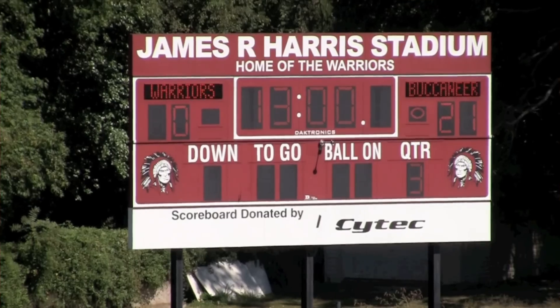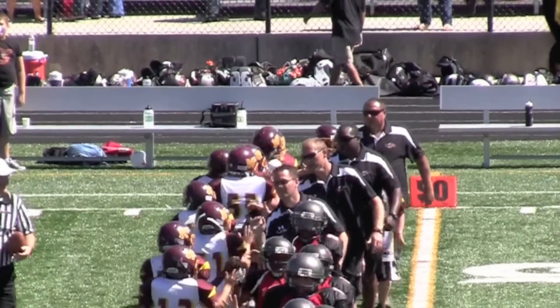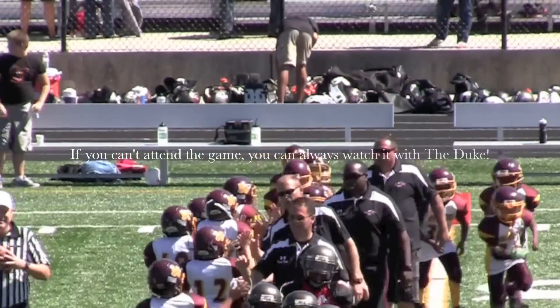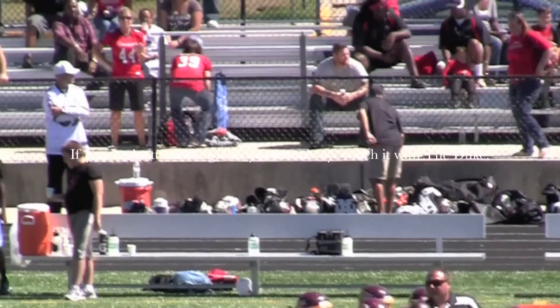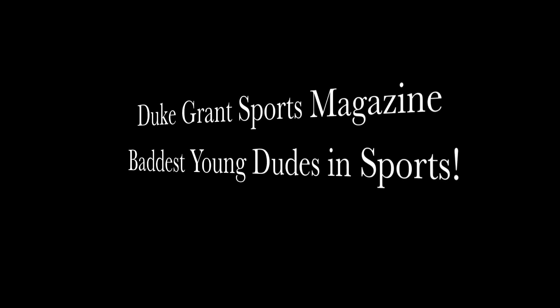And in the end, the Buccaneers were just a little better than the Warriors and came away with a 21 to nothing win. Thanks for watching, and remember — if you can't attend the game, you can always watch it with the Duke. Duke Grant Magazine, home of the absolute baddest young teams in sports. Good luck.